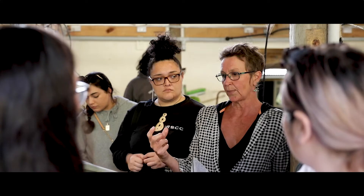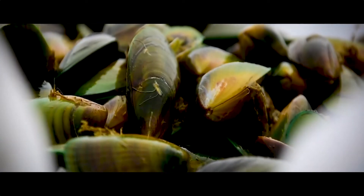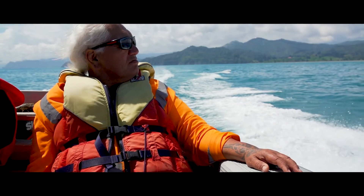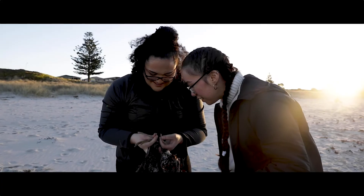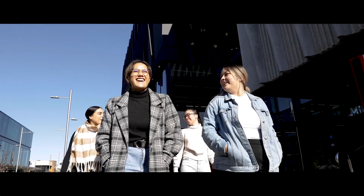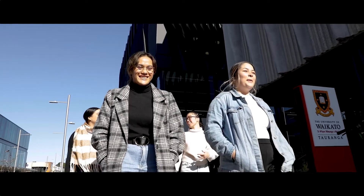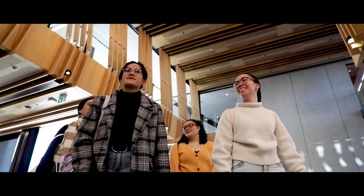Where science, sustainability and entrepreneurship collide — where ocean lovers and big thinkers come together to innovate in a unique living lab. Where you can make a real difference in the community, helping others to uncover the potential that lies beneath the breakers in their backyards. As an aquaculture student at the University of Waikato in Tauranga, you'll be unlocking the potential of the blue economy.